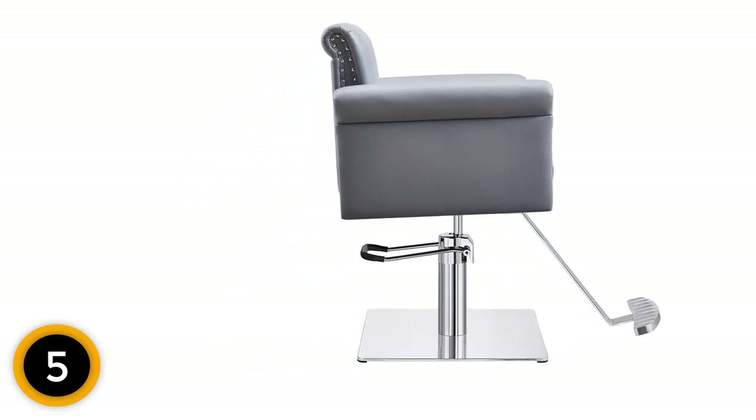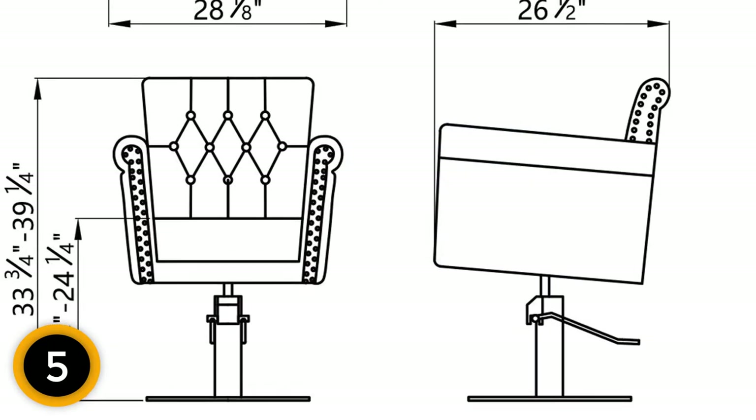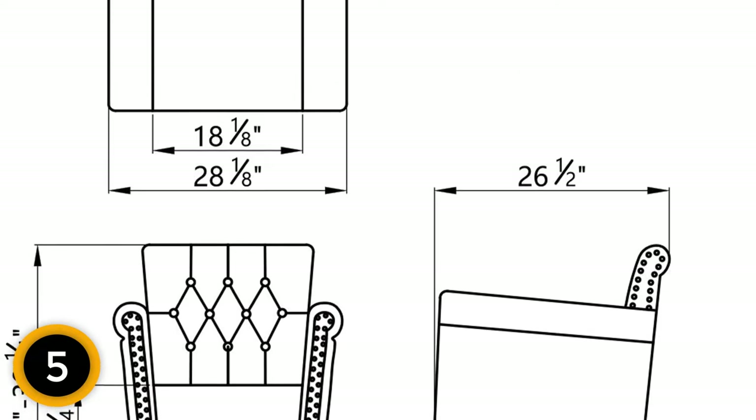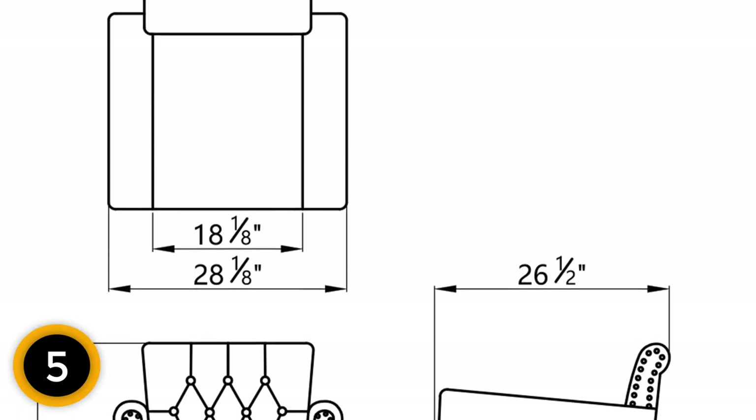The seat is right in the middle for width at just over 18 inches wide, and it has a seat height range of 18.75 inches to 24.25 inches high, making it a good choice for shorter stylists.